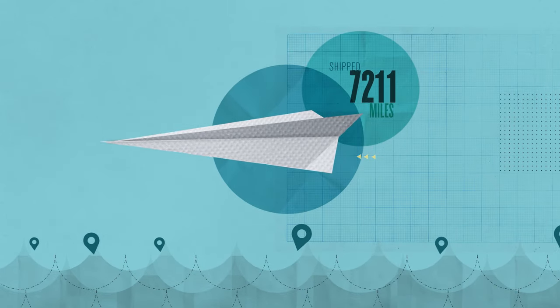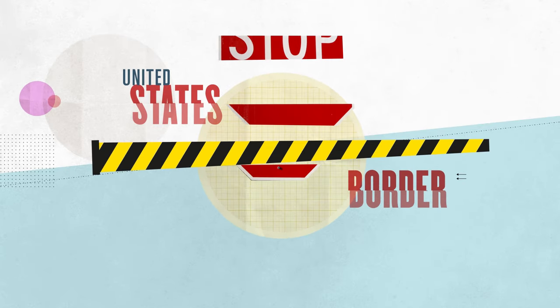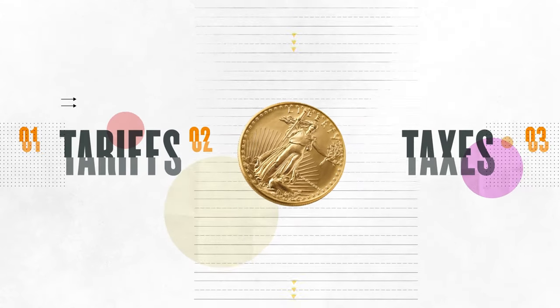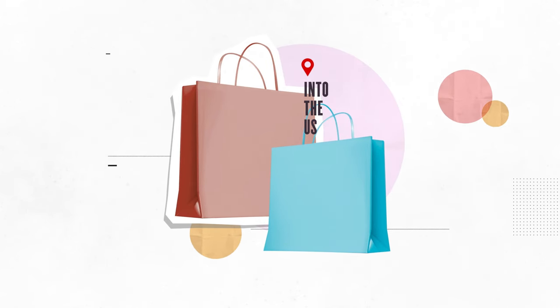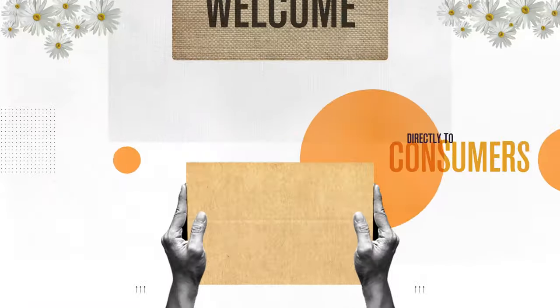Once assembled, the shoes are shipped more than 8,000 miles across the ocean to the Converse distribution facility in Ontario, California. But before the Converse can travel across the border to the United States, Nike pays tariffs — taxes on imported goods — to the U.S. government, raising prices for both Nike and consumers. Once the shoes finally cross into the U.S., they get sent to malls, shoe stores, and directly to consumers.